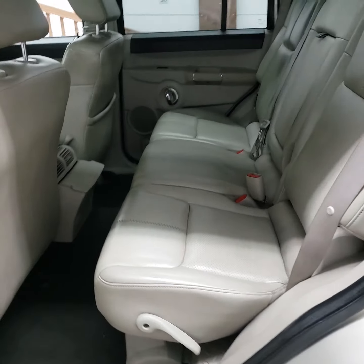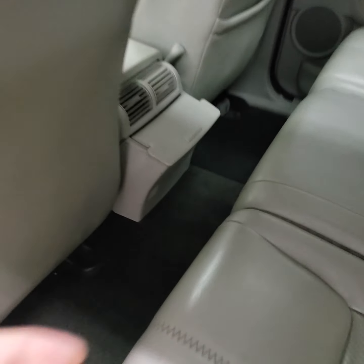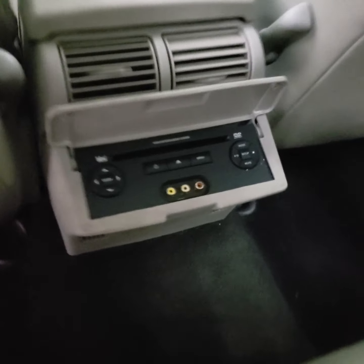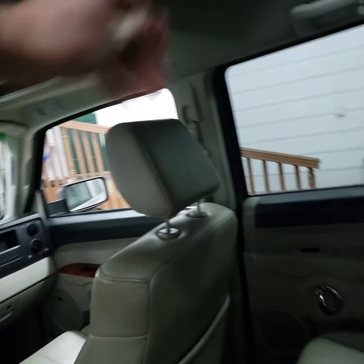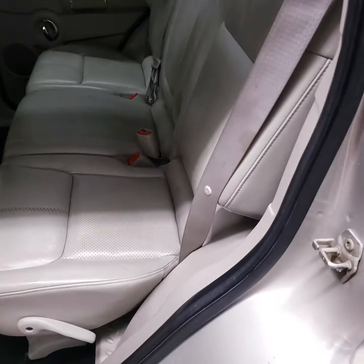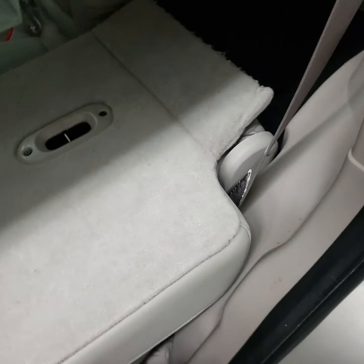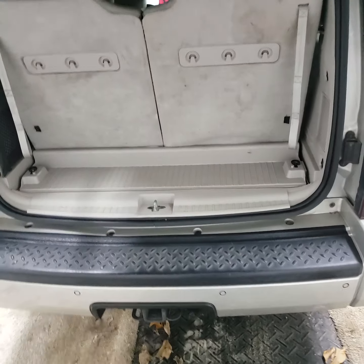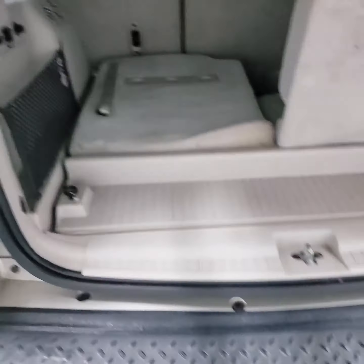Here's the back seat. You got your DVD player here. To get into the back seat, you pull this lever — seat comes down, seat goes forward, gives you access to the back. Trunk area — these fold down if you need storage back there.